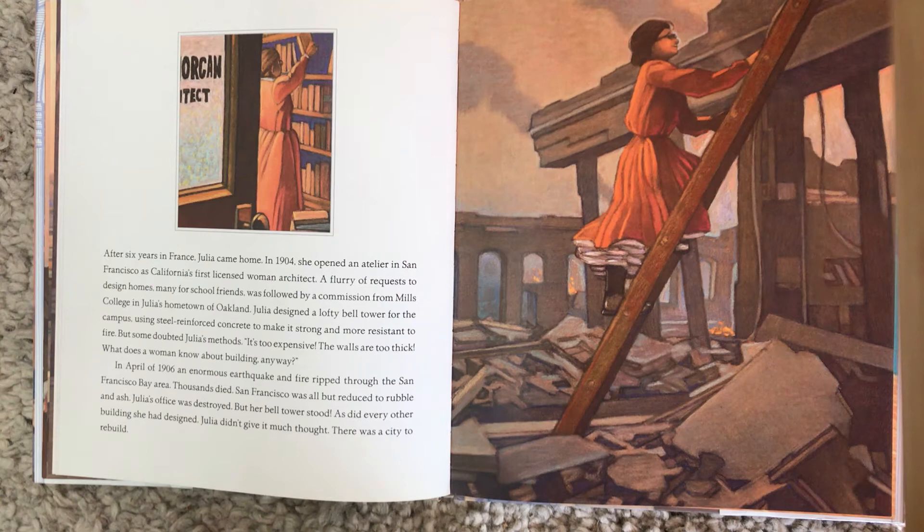But some doubted Julia's methods. "It's too expensive! The walls are too thick! What does a woman know about building anyway?" In April of 1906, an enormous earthquake and fire ripped through the San Francisco Bay area. Thousands died. San Francisco was all but reduced to rubble and ash. Julia's office was destroyed, but her bell tower stood — as did every other building she had designed. Julia didn't give it much thought. There was a city to rebuild.